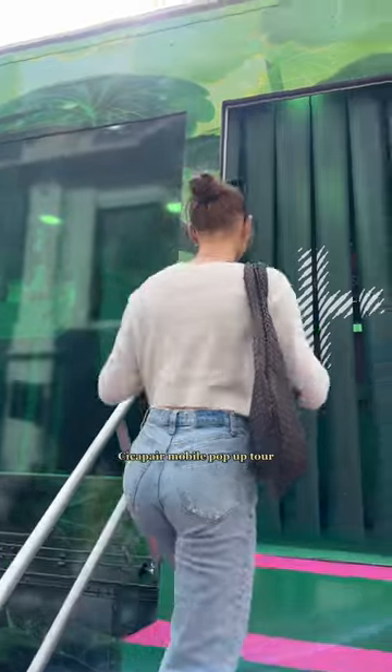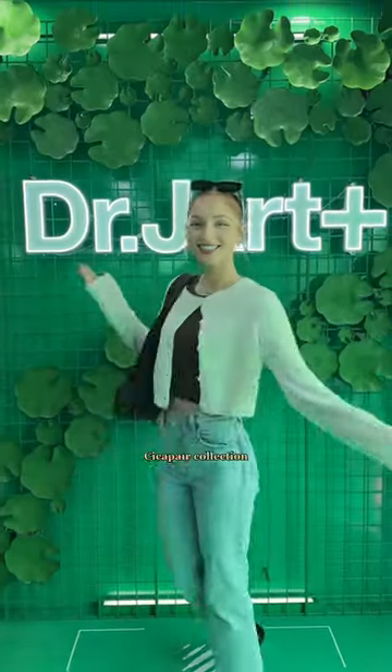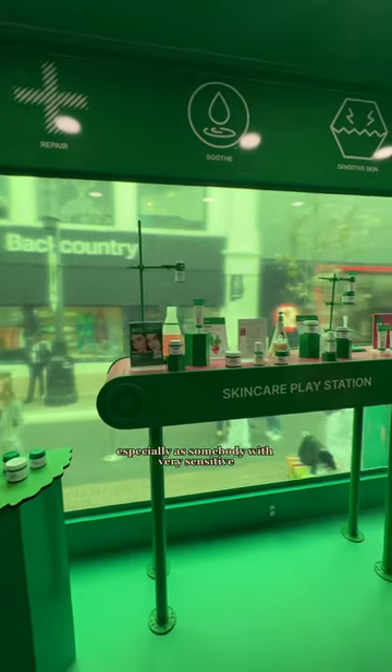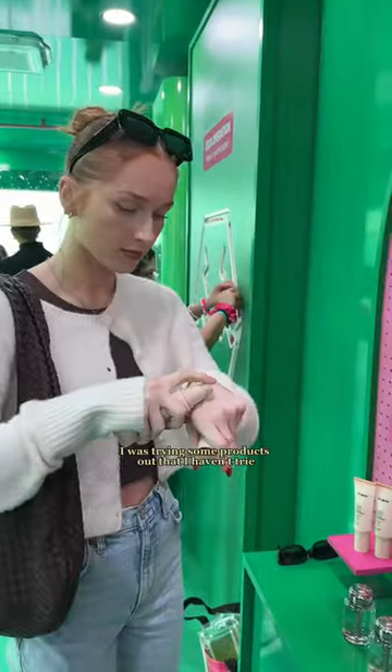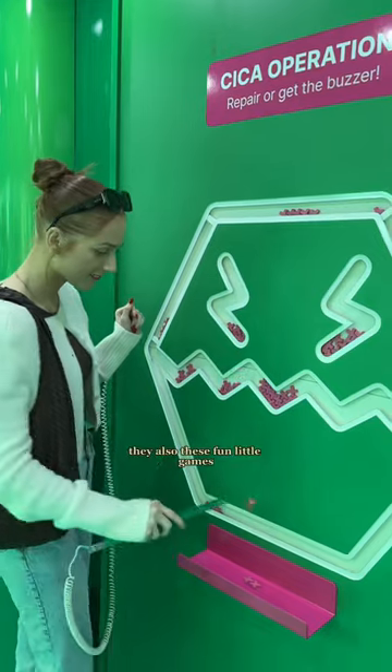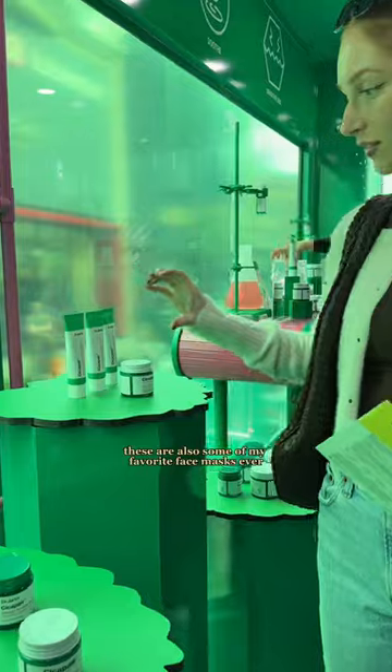Dr. Jart was having a Cicapair mobile pop-up tour. This is in honor of their new and improved Cicapair collection. I am a longtime fan of Dr. Jart, especially as somebody with very sensitive and acne-prone skin. They had all the products on display and I was trying some products out that I haven't tried before. They also had these fun little games, and if you win, you got a face mask — which I was so excited about because these are some of my favorite face masks ever.